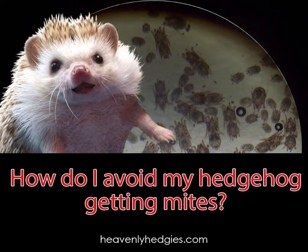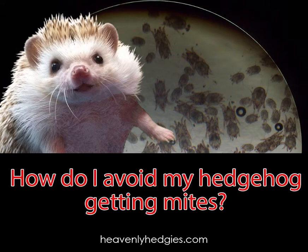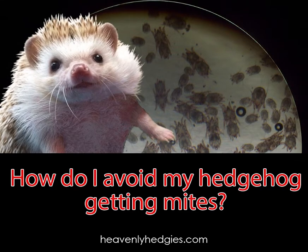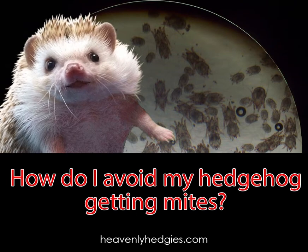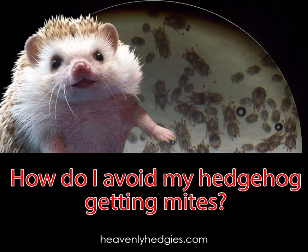Make sure that your other pets are mite-free. Most mites don't transfer from one species to another, but there are some that do, including to humans. Anything that is not within your control has the possibility of introducing mites, like a field trip into the backyard where wild animals may have left mites, fleas, and ticks.